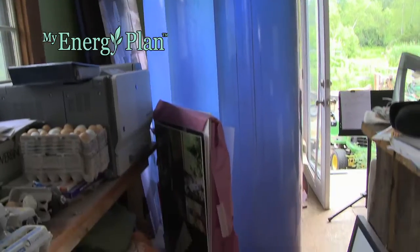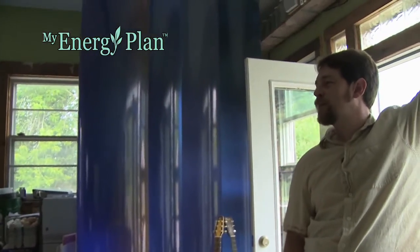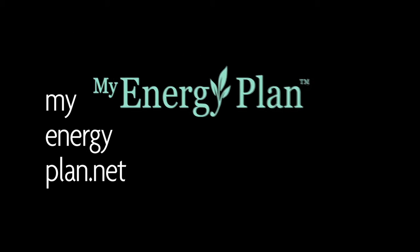So while we might not have the wherewithal to put in cool blue water pipes in our house, we can use the same planning tools for our own bright ideas, even if it's only screwing in a light bulb. It's all possible, it's all easy at MyEnergyPlan.net.